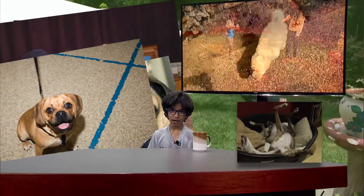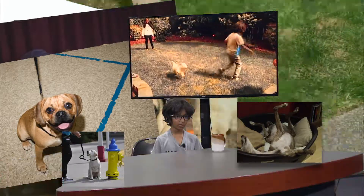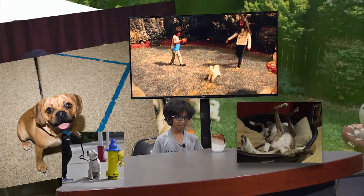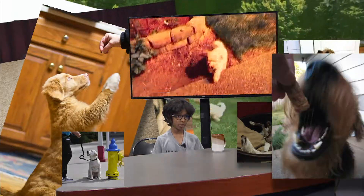When you bring your puppy home, keep an eye on it because they might go to the bathroom around the house. Tell them no strictly if they do. Have a place for them to go, and reward them with treats when they go.